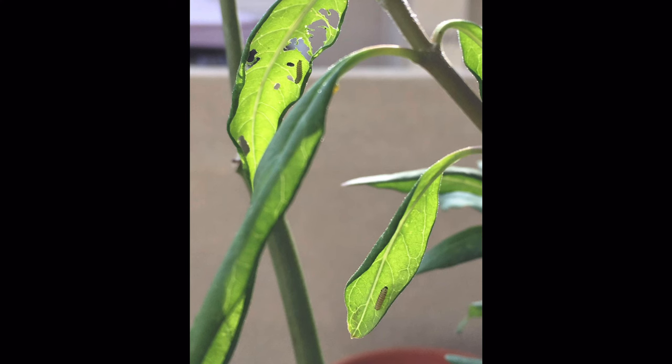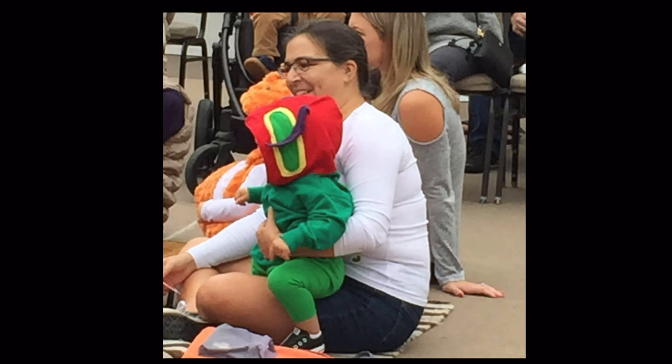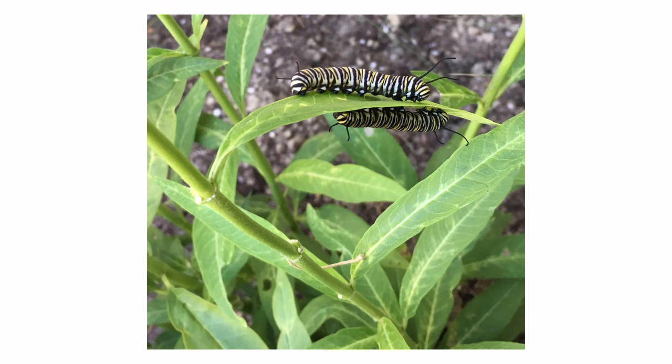Once they pop out of their egg, they get right to work and their job is to eat. They eat and eat, just as Eric Carle shared in his book, The Very Hungry Caterpillar. There's Max as the Very Hungry Caterpillar. Those caterpillars will eat and eat and eat until every leaf is gone. Six plants gave 12 caterpillars the food they needed to become chrysalises.